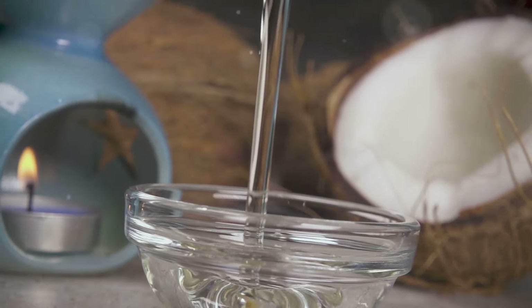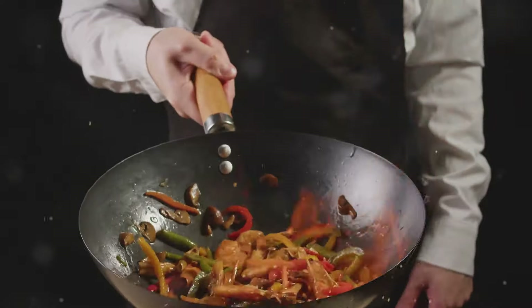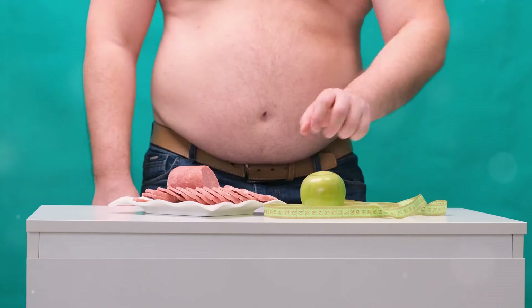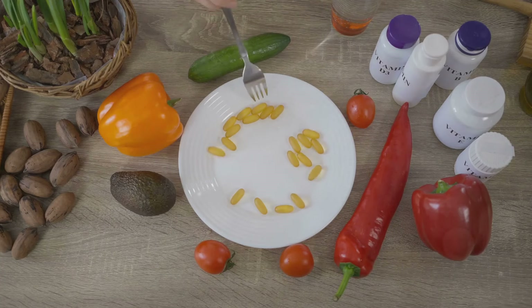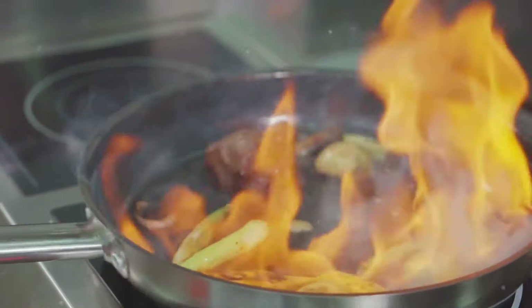MCTs, or medium-chain triglycerides, are a type of fat that your body loves to burn for energy. They're like the Usain Bolt of the fat world — absorbed quickly and used up fast. This means they're less likely to end up stuck to your waistline like those other useless fats. MCTs can actually boost your metabolism, turning your body into a fat-burning machine. They crank up the heat and incinerate those stubborn fat stores.